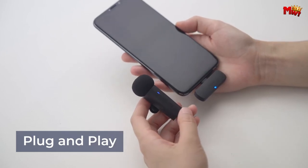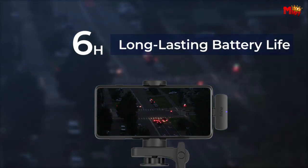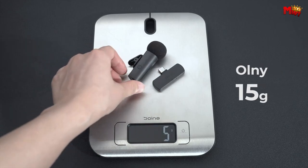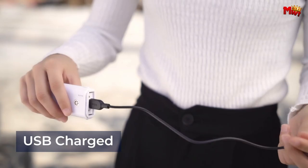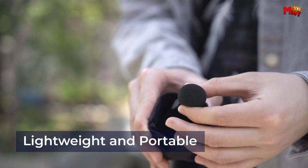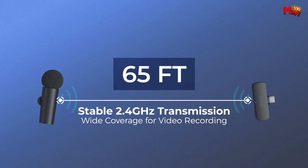In the ever-evolving landscape of smartphone accessories, Type-C wireless phone microphones have emerged as indispensable tools for content creators, vloggers, and professionals alike. With the convenience of wireless connectivity and the versatility of Type-C compatibility, these microphones offer a seamless audio solution for a variety of applications. Whether you're recording podcasts, conducting interviews, or capturing on-the-go moments, the right Type-C wireless phone microphone can elevate your audio quality to new heights.